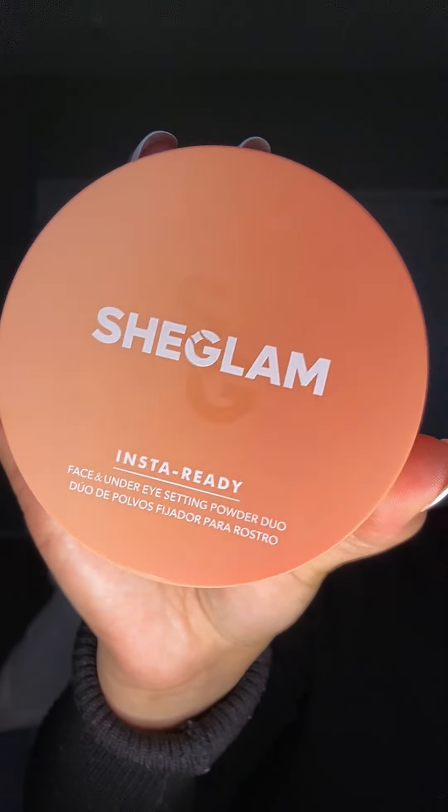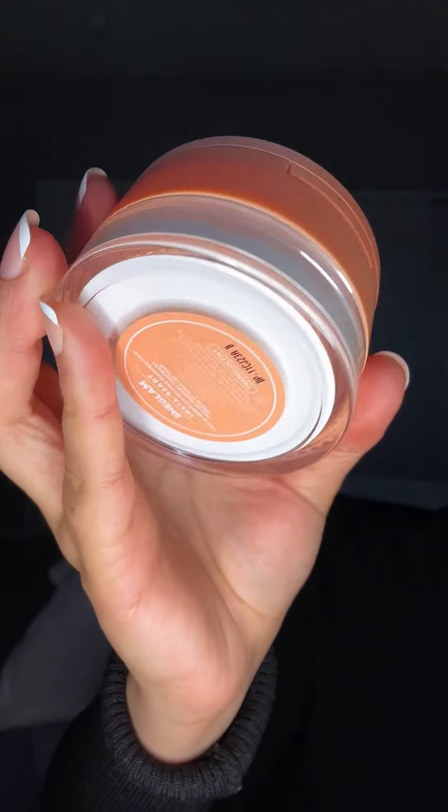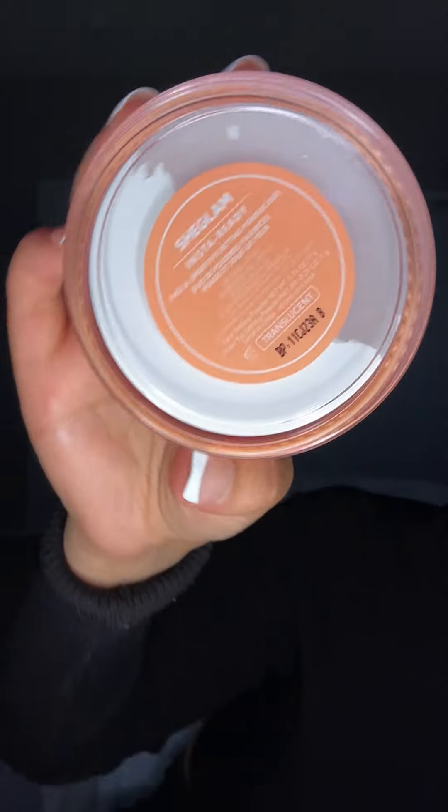So people have been raving about this setting powder. This is the Insta Ready Translucent — it comes with a mirror, which is nice. Magic finger mini sponge! Well, I have a filter on now so you can't tell. That was quite oily on my forehead but that kind of blurred it out — so cute.